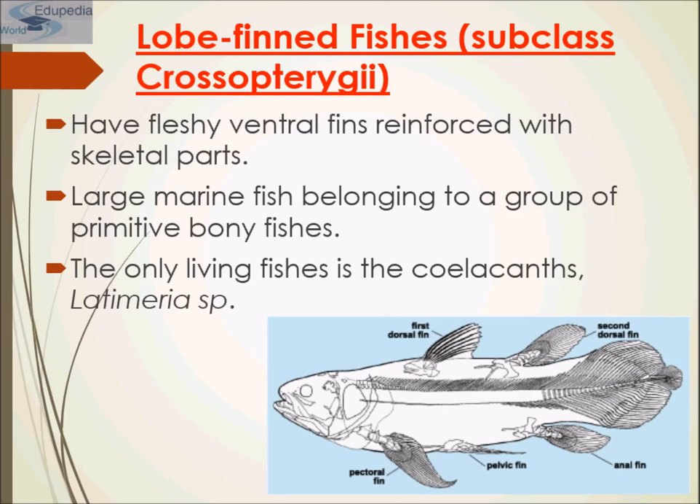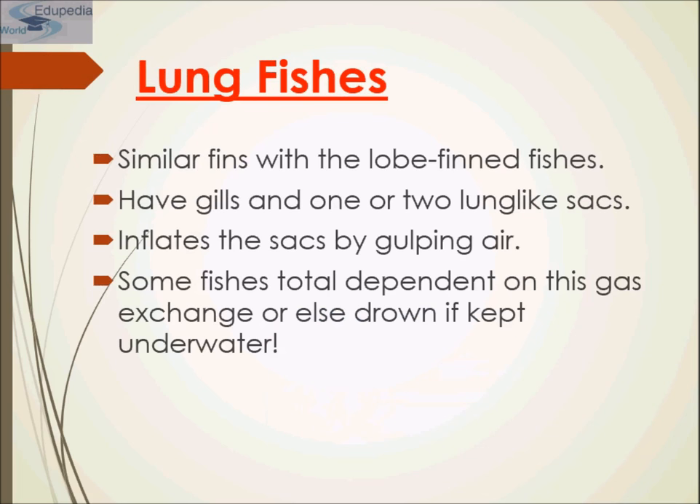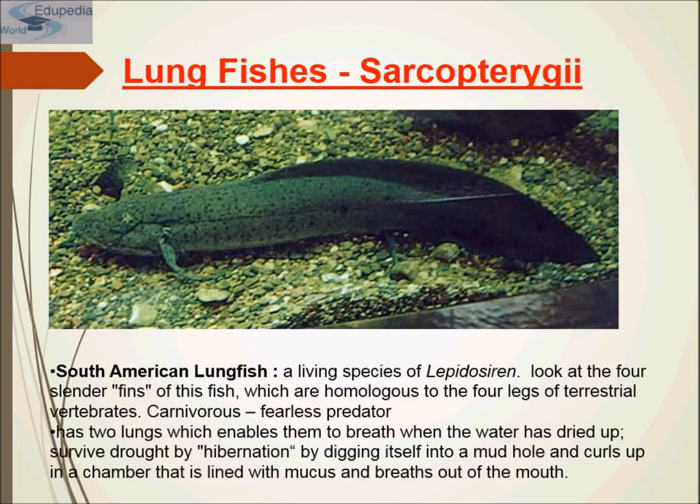Lobe-finned fishes have gills and one or two lung-like sacs; they inflate the sac by gulping air. The only living lobe-finned fish is the coelacanth, or Latimeria species. Lungfishes are similar — they also have gills and one or two lung-like sacs. Some lungfishes are totally dependent on this gaseous exchange and will drown if kept underwater. The living species Lepidosiren has four slender fins that are homologous to the four legs of terrestrial vertebrates.